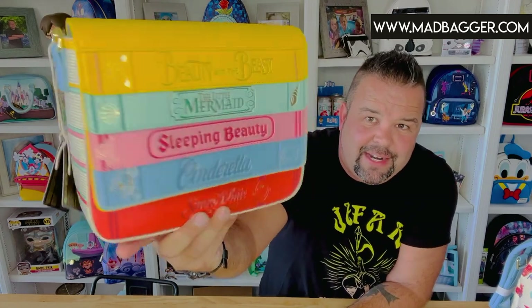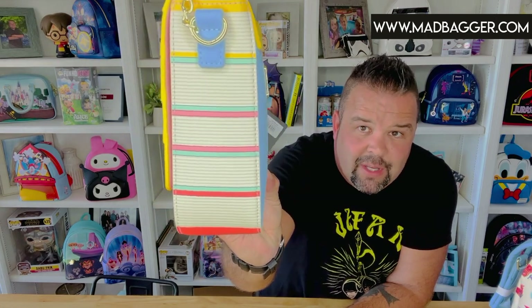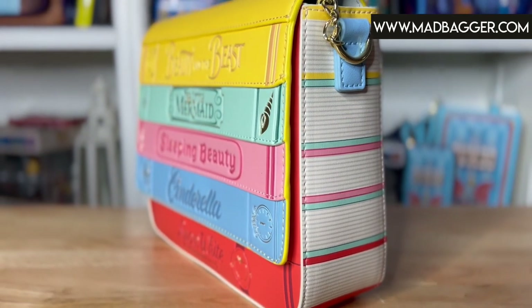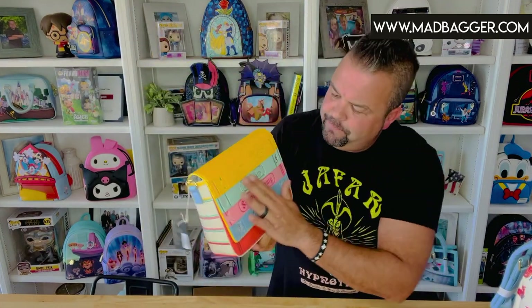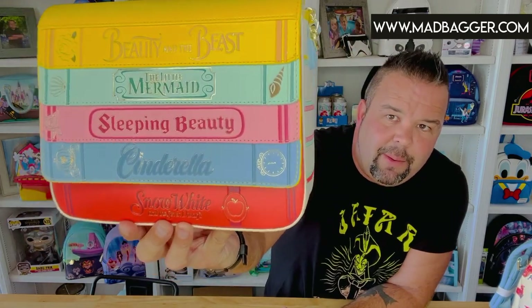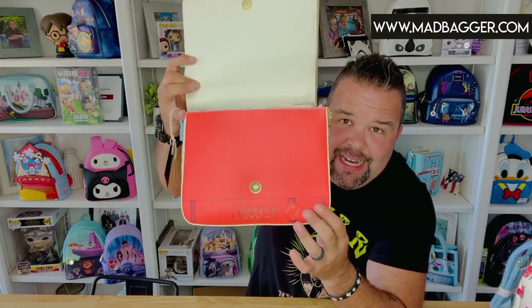The books on the crossbody are all separate little vegan leather appliques, creating a 3D-looking effect. You have the same classic storybooks as on the mini backpack: Beauty and the Beast, Little Mermaid, Sleeping Beauty, Cinderella, and Snow White. Along the side there are really cool book bindings. The back side is pretty plain with the enamel badge. All the trim is gold, and there's a lot of gold foil within the book bindings. The bag closes with a nice magnetic closure.